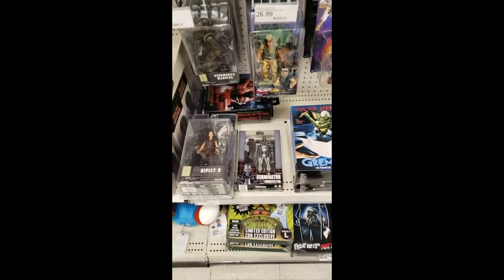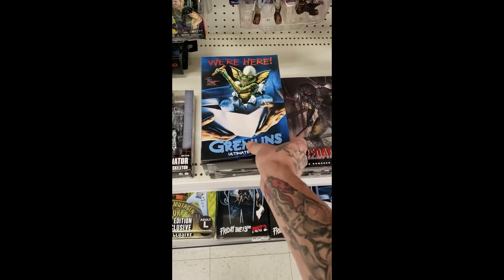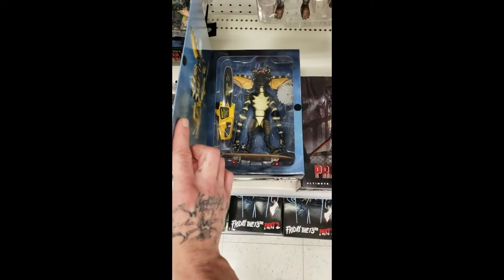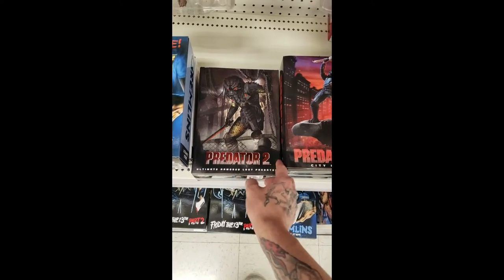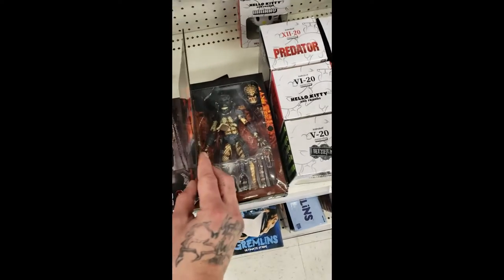So here we are at Tarjay — they have some pretty legit ones. They've got ones from Gremlins right here, that's pretty awesome, with the chainsaw and everything. We got a Predator 2, more Predator 2 — that's exciting.